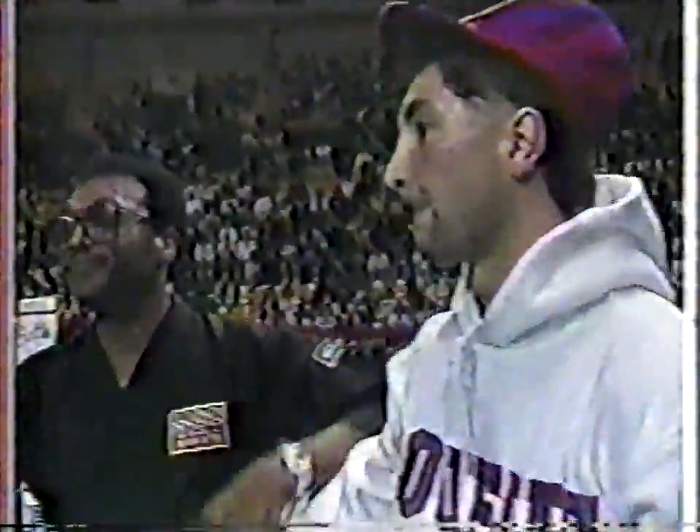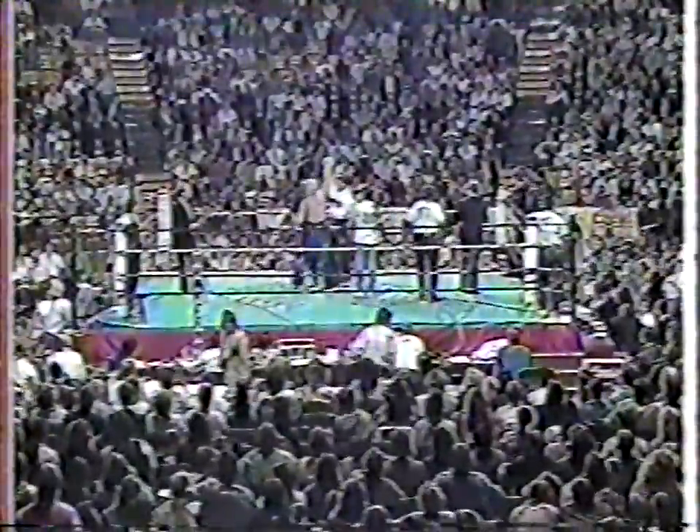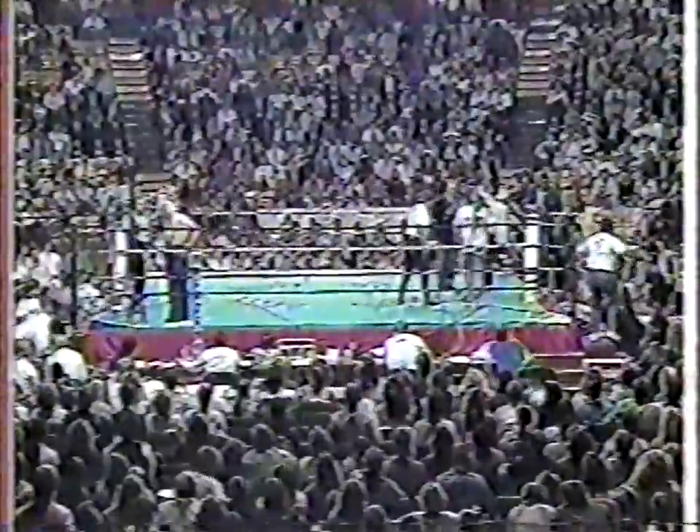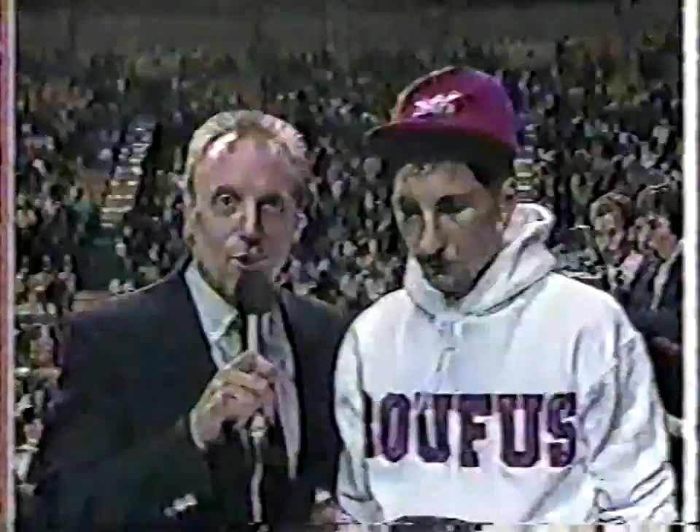Rick Rufus, the ISKA United States champion, a guy who is certainly on a roll, knocking out Mike Steele in the first round as John Worley absolutely predicted. He said it would happen just about that way as the fight started. We'll go up right now to John standing by with Rick Rufus.